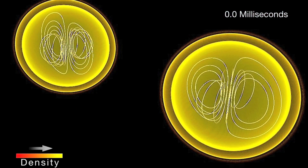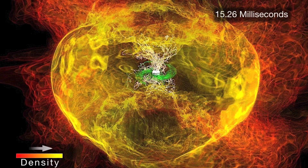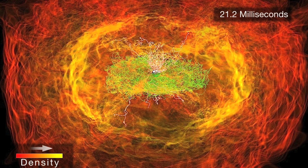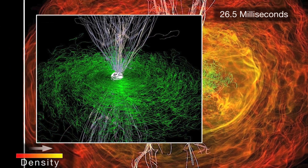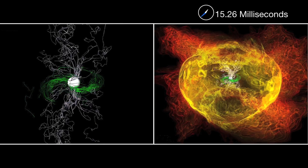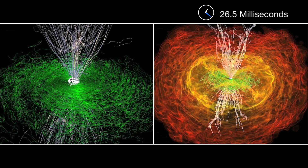The simulation shows the same disorderly behavior of the matter and magnetic fields. Both structures gradually become more organized, but what's important here is the white magnetic field. Amidst this incredible turmoil, the white field has taken on the character of a jet, although no matter is flowing through it when the simulation ends.